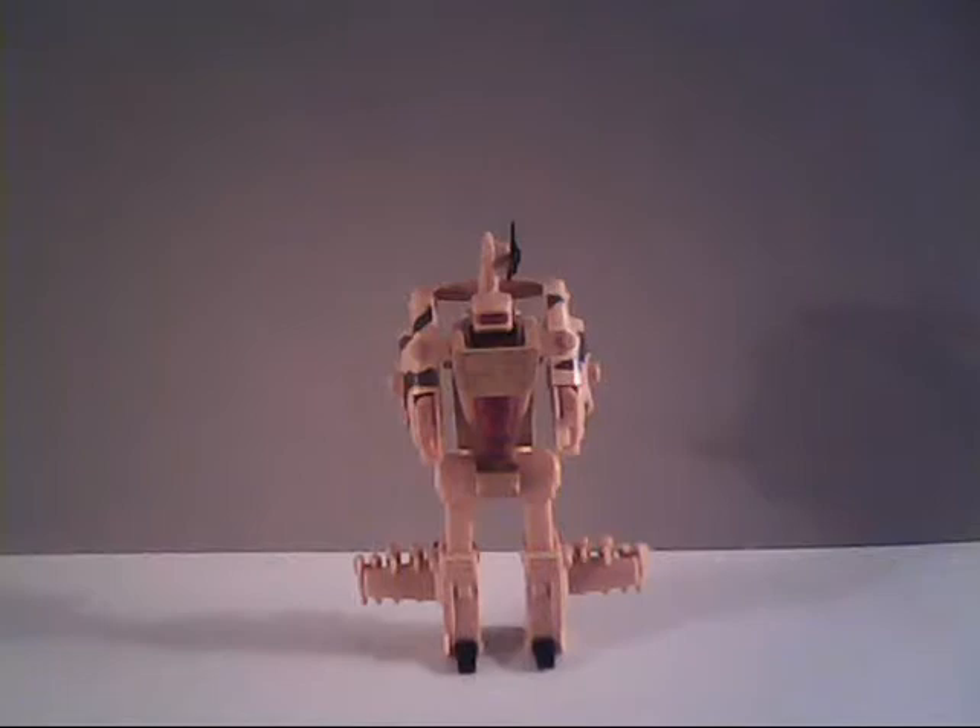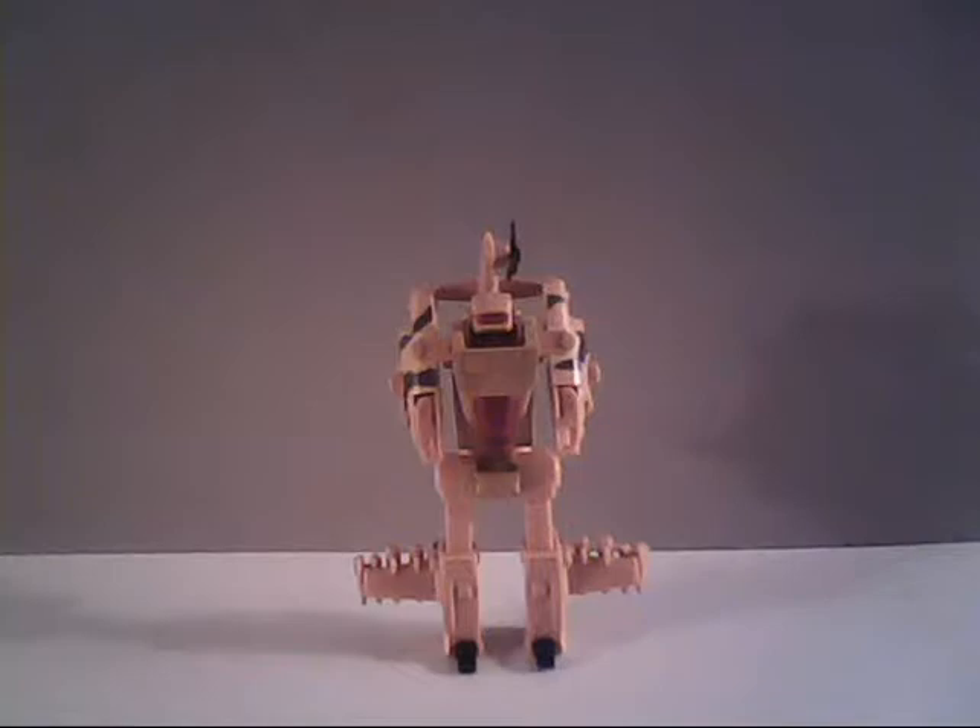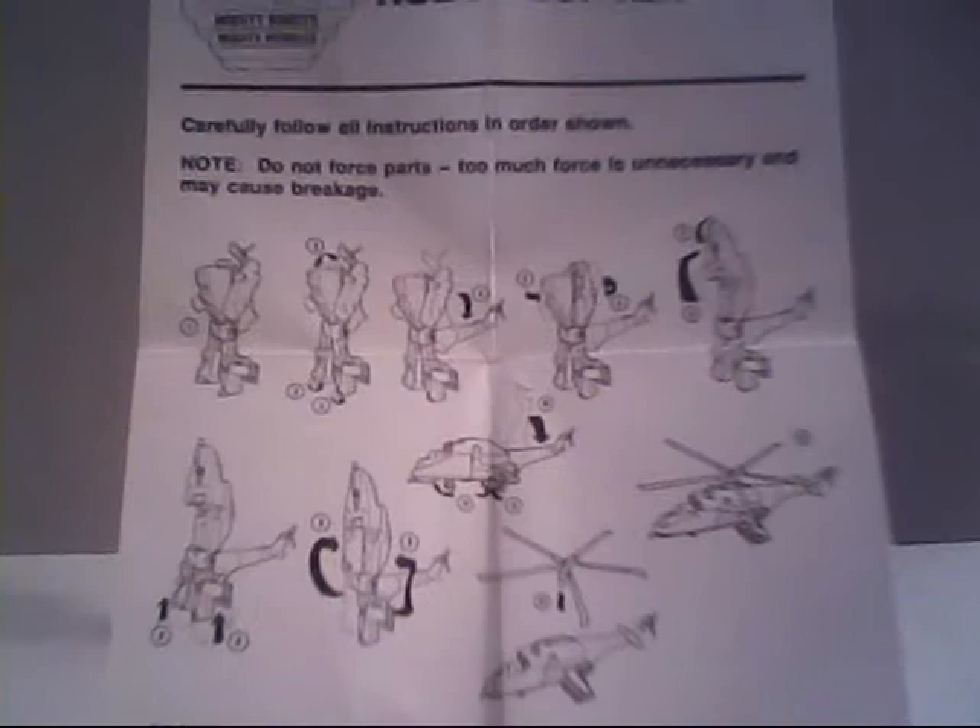For those who saw my previous Super GoBot videos, you'd know that any transformation instructions were put on the back of the box. Well, for the third and final wave of the Super GoBots, they actually included a set of paper instructions, which shows how to convert him and the other basic information they would mention.